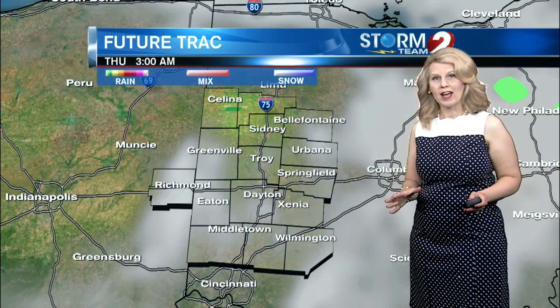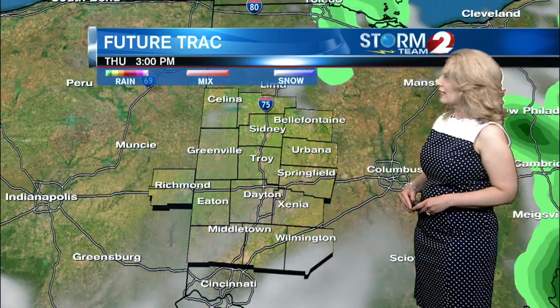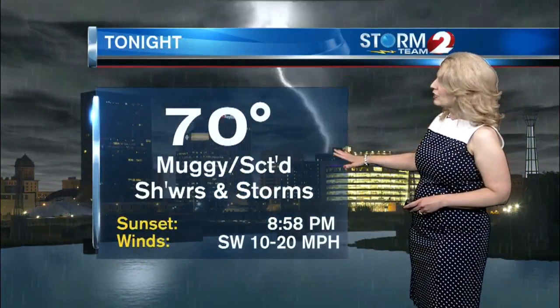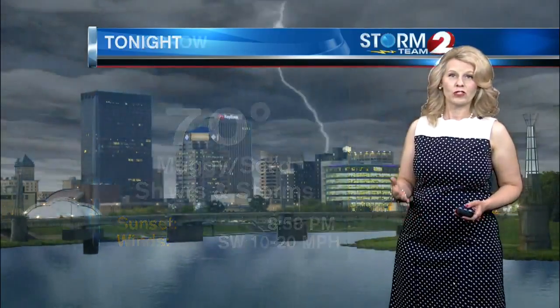The future track shows that Alberto will continue to affect us through the evening hours, then we quiet down during the overnight hours. Tomorrow, we're going to see another storm system move into our area that could spark some afternoon showers and thunderstorms once again. Tonight, we're looking at 70 degrees for the overnight low, with muggy conditions, scattered showers and storms, and breezy conditions continuing.